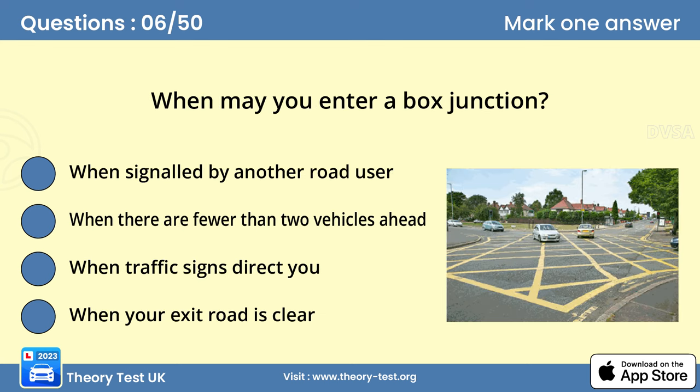Question 6: When may you enter a box junction? Answer: When your exit road is clear. Yellow box junctions are marked on the road to prevent the road becoming blocked. Don't enter the box unless your exit road is clear. You may wait in the box if you want to turn right, and your exit road is clear but oncoming traffic or other vehicles waiting to turn right are preventing you from making the turn.